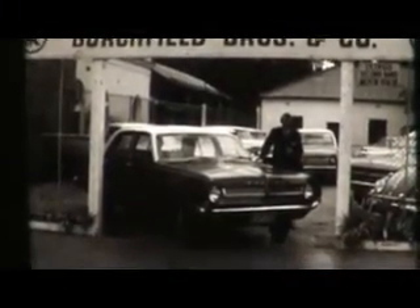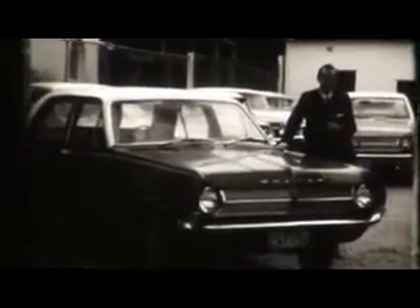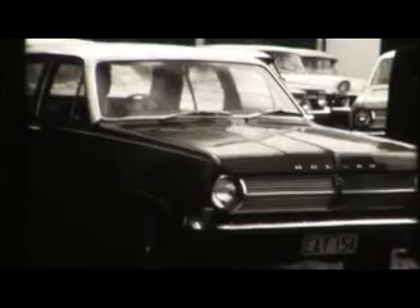It's a 179 sedan, a 1965 model. It's ivory over dark green. It has many, many extras, a very low mileage and the deposit is a mere 220 pounds. 220 pounds for this very, very fine 179 sedan. And behind me now,